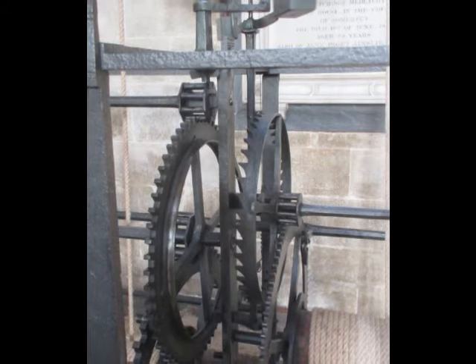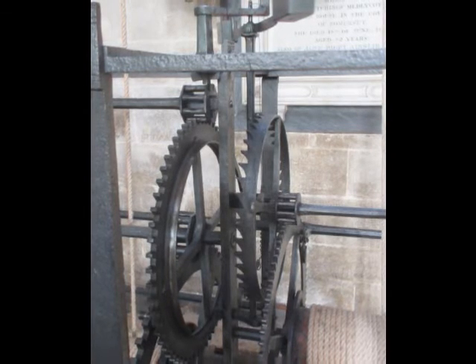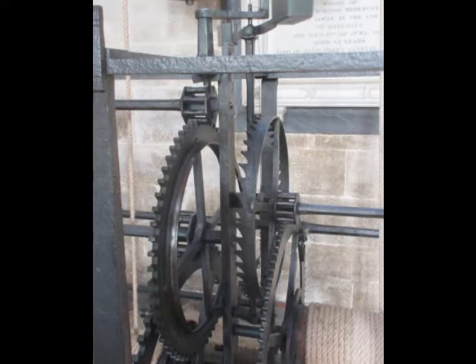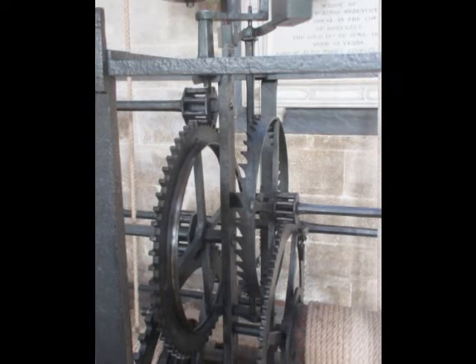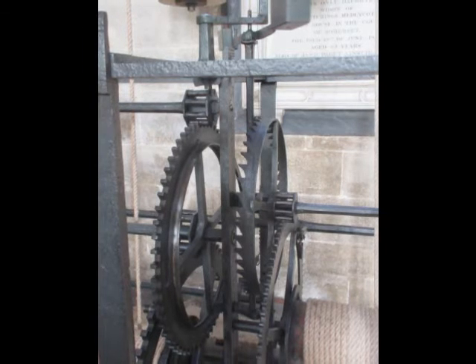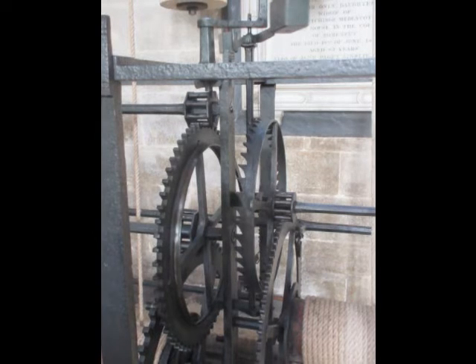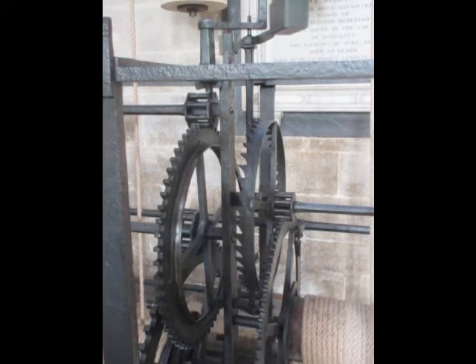Rediscovered in 1929, it was put in this position in the nave aisle, though it wasn't working then. Finally in 1956 the Friends of the Cathedral funded its restoration with newly wrought parts, so that it still so quietly moves, clicks, and marks time among the changing noises of the modern cathedral.